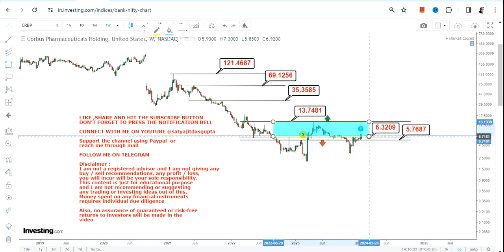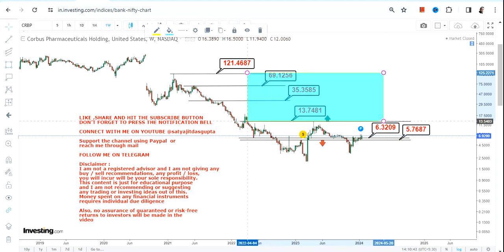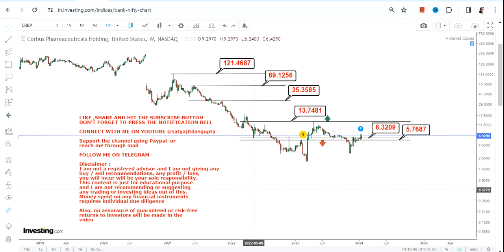For CRBP stock, the stock has started building some momentum and some sort of base formation. Right now this highlighted section is active, but once the stock surpasses 13.75 or more, this big section will become active — something we are going to look at in the long term, not in the short run. So this is the end of the video.